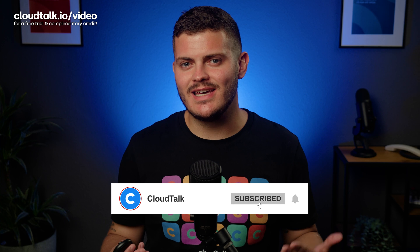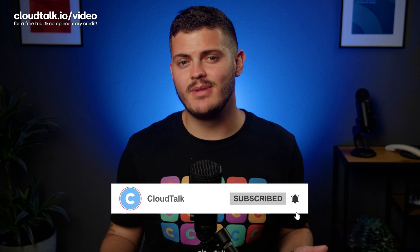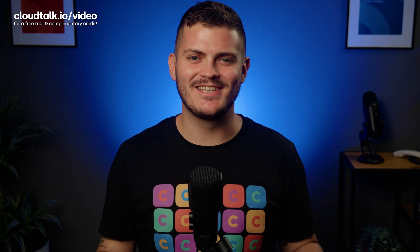But before we dive into the topic, hit subscribe and the notification bell under this video so you won't miss out on our future videos. Let's get started.